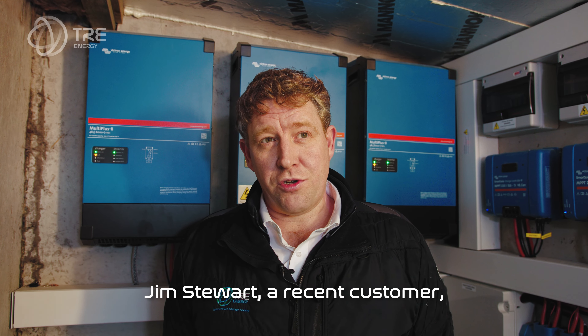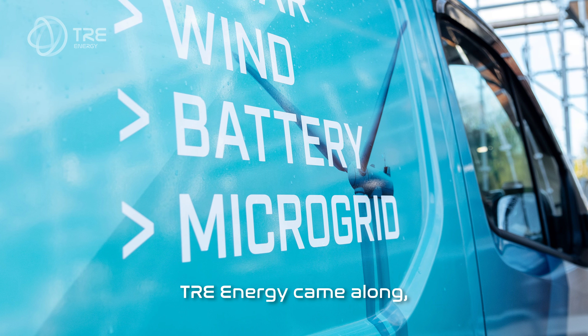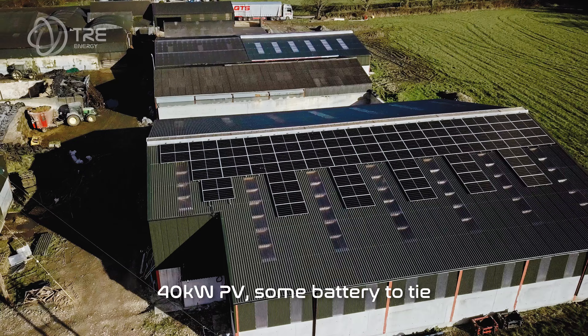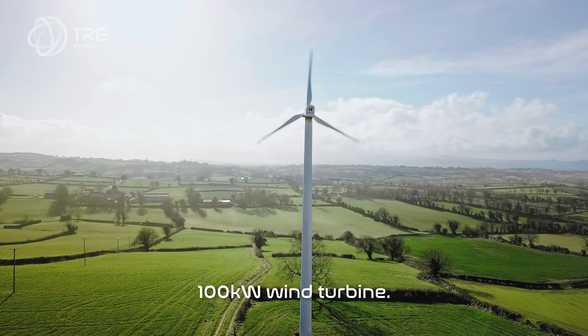We're here today with Jim Stewart, a recent microgrid customer. TRE Energy came along and installed 40kW PV and some battery storage to tie it all together, along with a 100kW wind turbine.